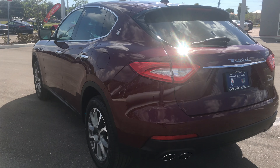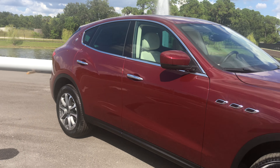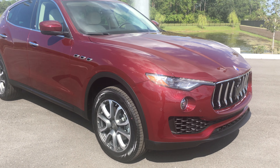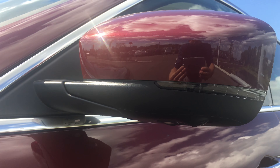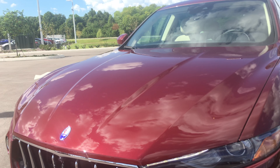Now this Maserati Levante is our standard model. It has a V6 twin turbo 3-liter which produces 345 horsepower. It has the 19-inch wheels and the driver assistance package with the radar cruise control and the surround 360 camera. The camera is located under the mirrors in the grille, and of course in the rear as well.